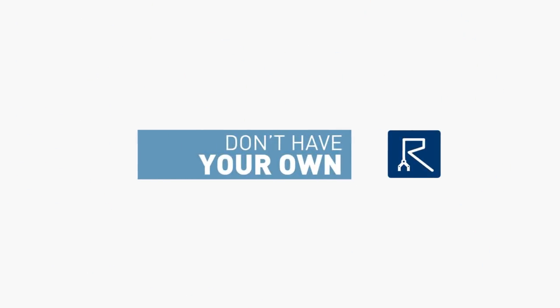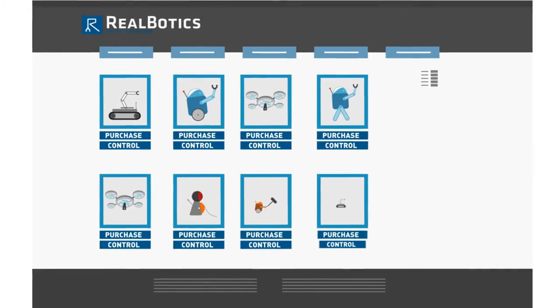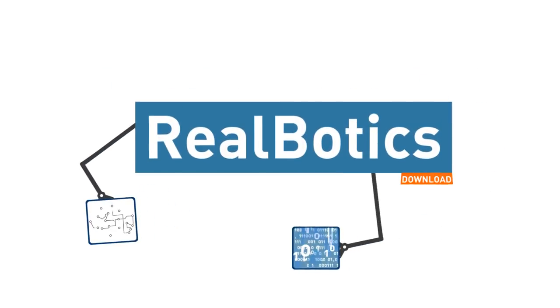Don't have your own machine yet? No problem. Reelbotics has devices ready for you to control or purchase. Plus, the Reelbotics platform works with hardware you're familiar with and device software that is shared across the community.